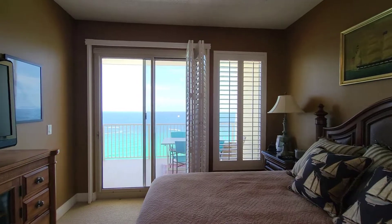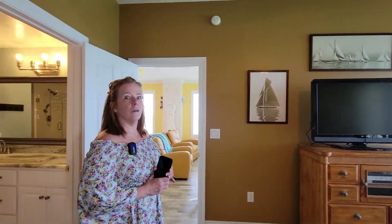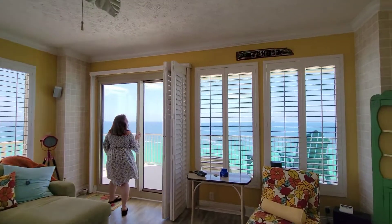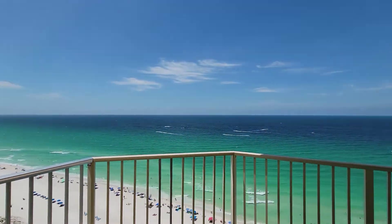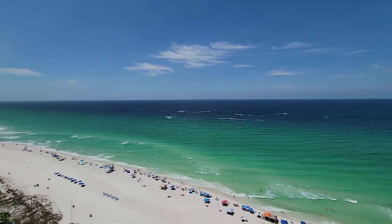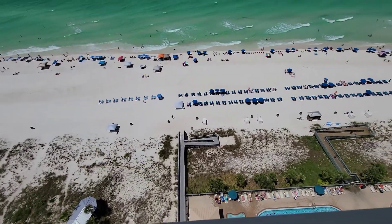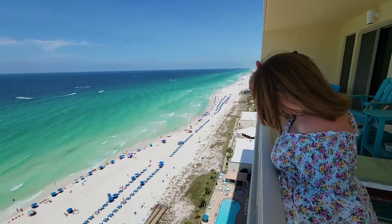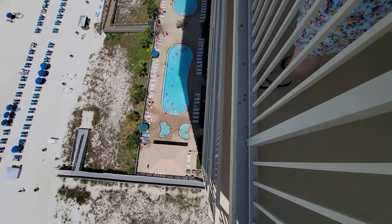You also have a slider that goes out to the balcony from the master bedroom. Let's go out there — start and finish with the best. These are killer views. Look at that clear water — what a beautiful day to be on the beach. You can see the pool from here; two pools down there, a kiddie pool, and two hot tubs.